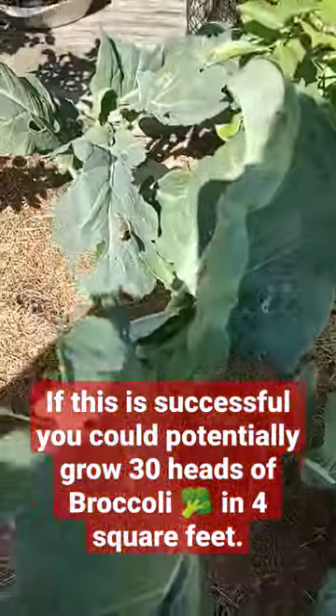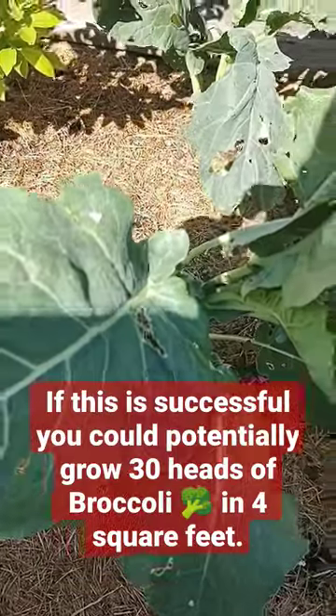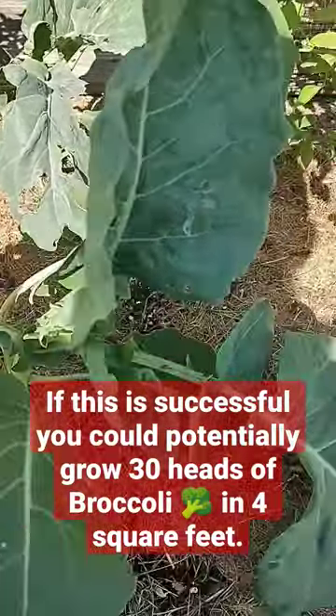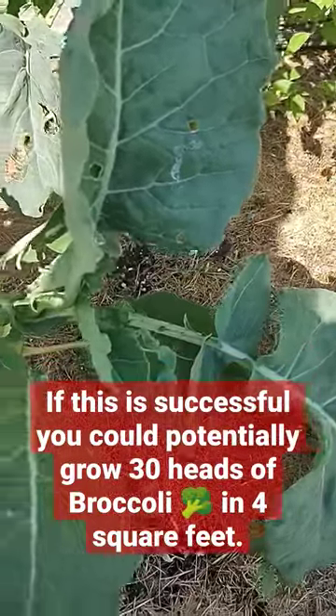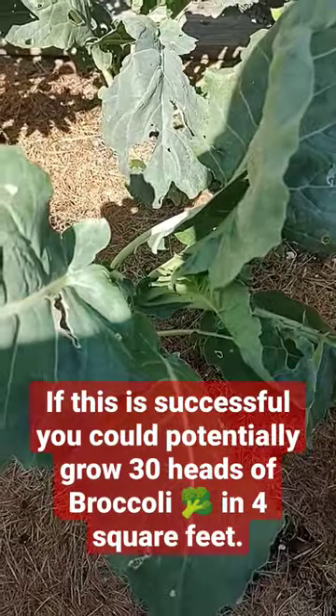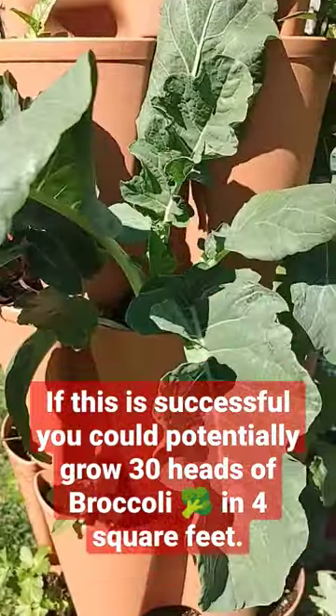This broccoli down here in the ground has taken some insect damage. I mean, these are big and they're healthy, but the ones in the green stalk look better than the ones planted in the ground. So I say yes.